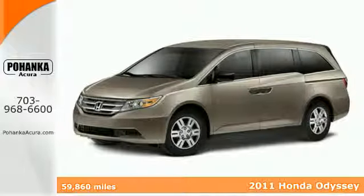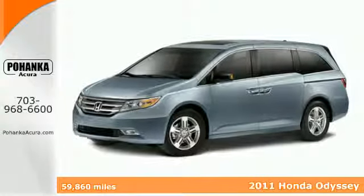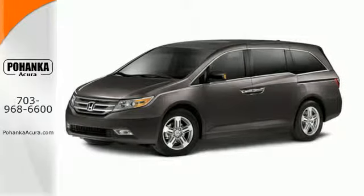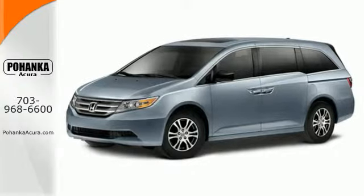Here's a 2011 Honda Odyssey. A tilt and telescopic steering wheel, remote power door locks, stability control, front, second and third row headrests, power mirrors and steering wheel cruise controls all come standard in this versatile and value-packed minivan.